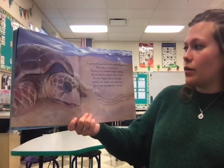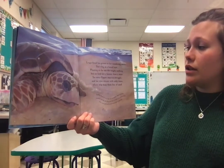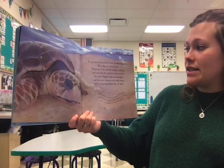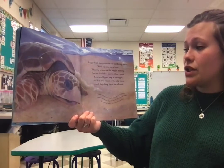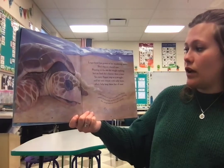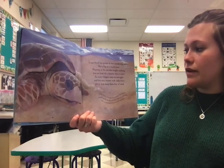Loggerhead has grown into her wandering years. She is as big as a barrel now. Floating in the sea, she weighs nothing. But on land, she's heavier than a man. So every flipper step is a struggle, and her eyes stream with salty tears, which help keep them free of sand.